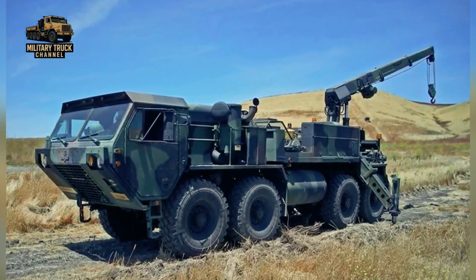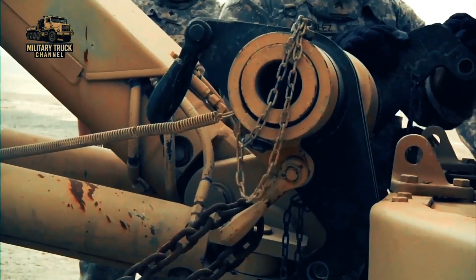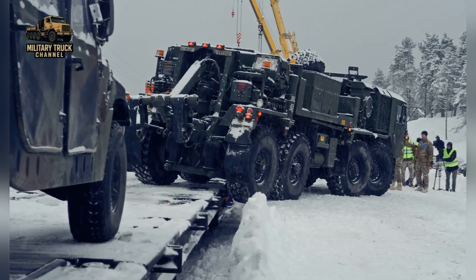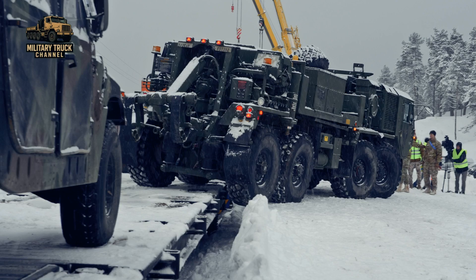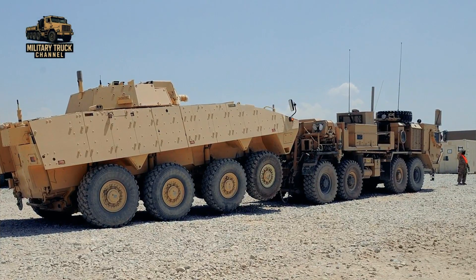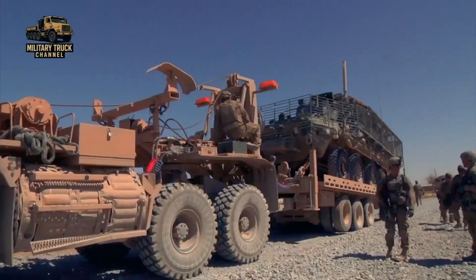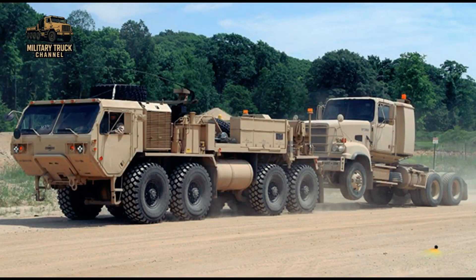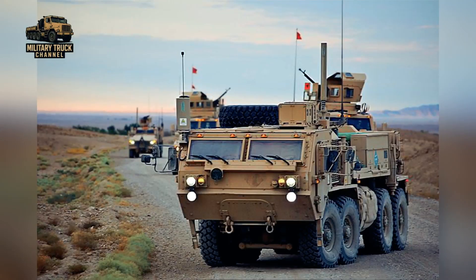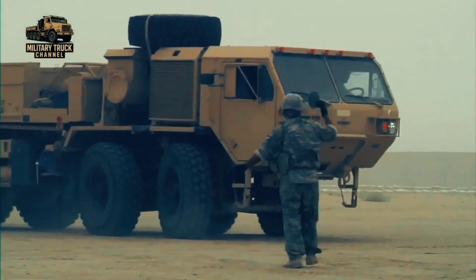Over decades of refinement, its heavy crane, dual winches, and lift-tow system have been shaped by real operational lessons — from recovering tracked and wheeled vehicles during Cold War exercises, to pulling MRAPs hit by IEDs in Iraq, lifting damaged Strykers in Afghanistan, and rescuing logistics trucks stranded on treacherous mountain and desert routes. Throughout its evolution, the M984 family developed through several important variants.